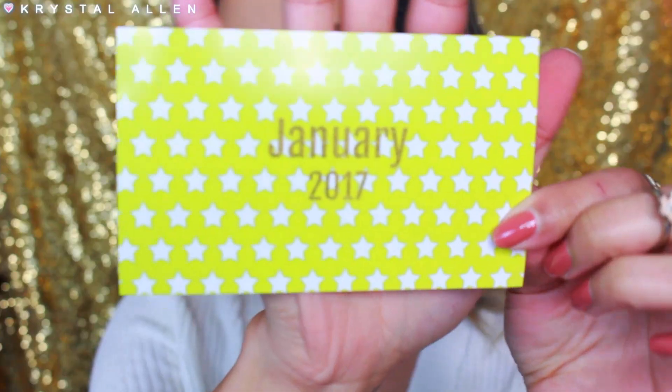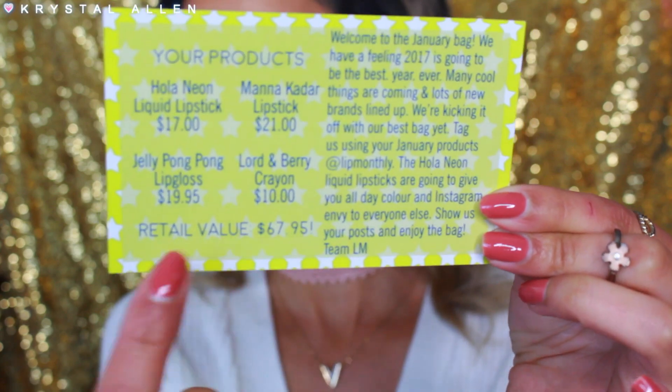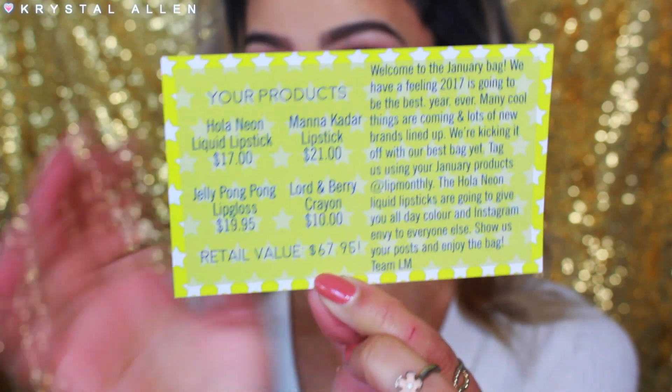Alright, so this is what our bag looks like — super cute with this neon green and polka dots. We'll get the card out — this is the January 2017 bag, and the back of the card tells you what you got, how much they retail for, and how much the bag is worth. If you don't know what Lip Monthly is, it's basically a beauty subscription bag. Very similar to Ipsy, but Lip Monthly is all about the lip. It's $12.95 a month, but I have a coupon code down below for 55% off your first bag. This bag is worth $67.95 — it's a really good deal.